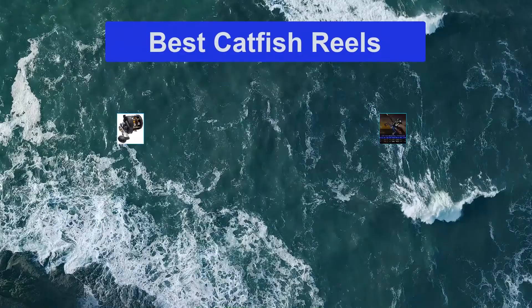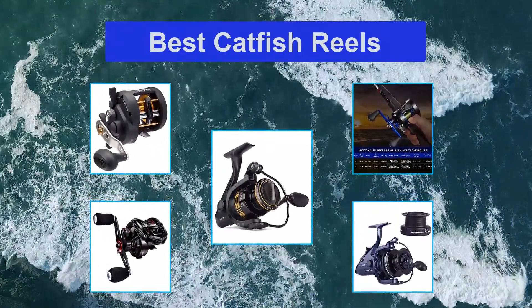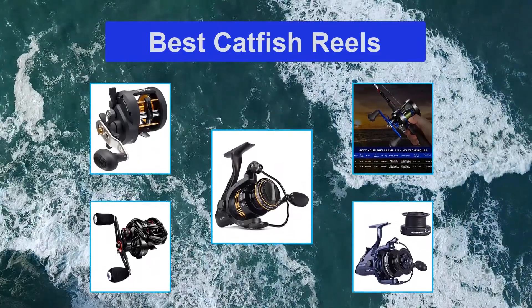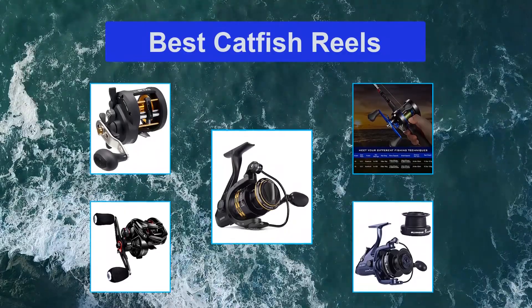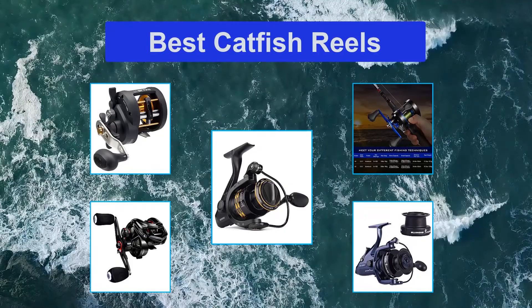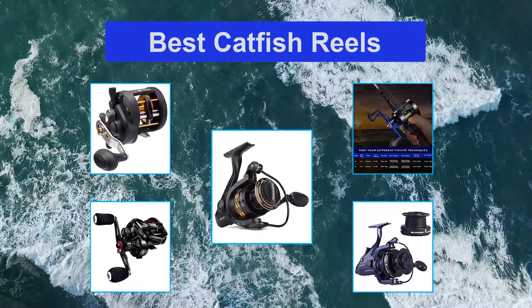Top 5 Best Catfish Reels. One of the top things on that list is your reel. Many beginners make the mistake of thinking the reel is little more than a place to store extra line, but they'd be wrong. The reel is the foundation of your fishing rig. It not only stores extra line but provides the oomph necessary to cast your catfish rod accurately and with precision, and the backbone to set the hook after a bite.